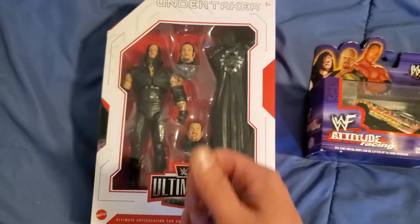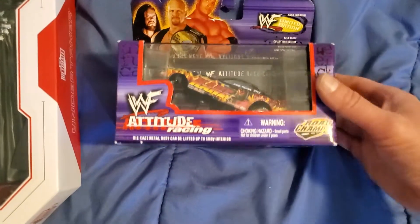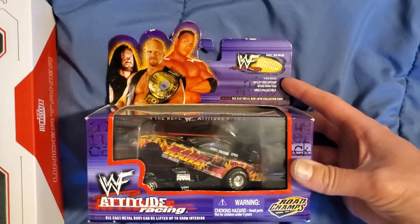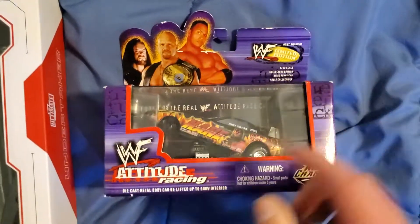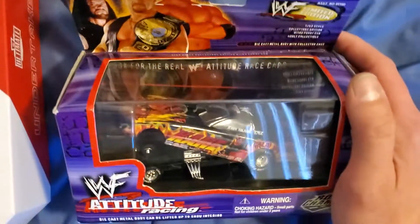You deserve it, everybody — give this video a thumbs up if you agree. And what we have here is WWF Limited Edition Attitude Racing Funny Car Kane.